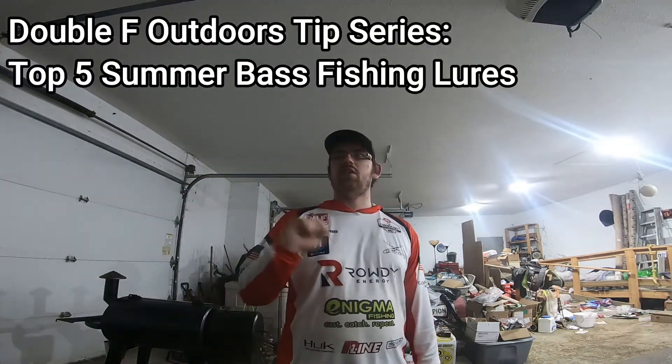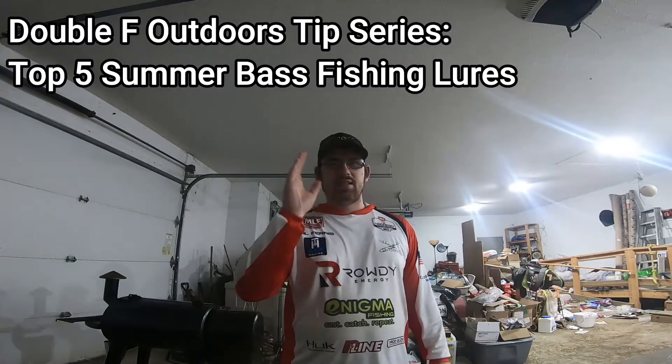What is up everybody? Welcome back to Double F Outdoors tip series. I don't even know if this is a tip, but today's video we're gonna be bringing you my top five favorite summer bass fishing baits.